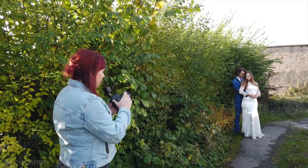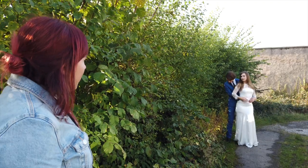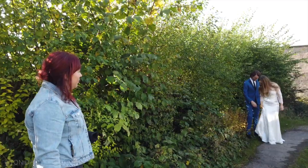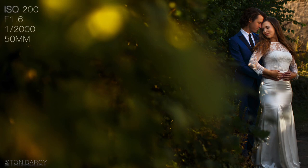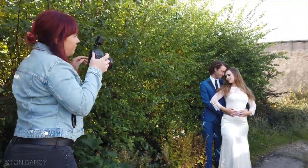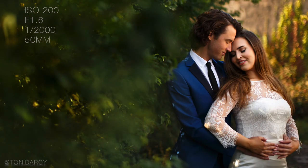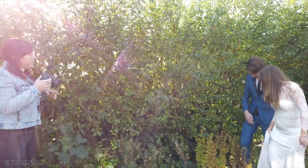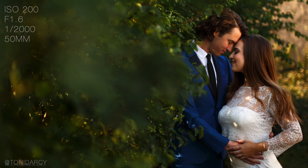Just get nice and close together — I'm shooting on the 50mm, just getting my settings right. James, move into the bush a little bit and bring Demi with you. What I'm doing is shooting through some of the leaves to see what we get. I'm using all these bushes to frame Demi and James so we don't have any of the boring stuff behind them. I'm getting right into the bush so I can really frame them nice and close together.